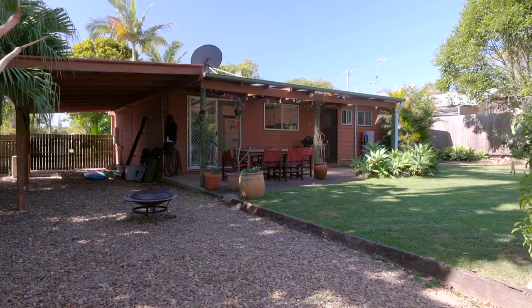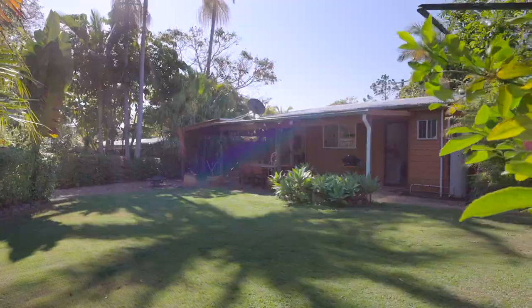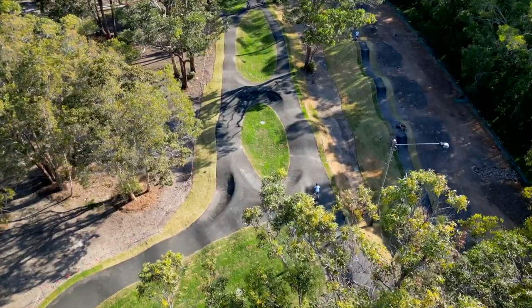Double car parking with drive-through access to the generous backyard, plenty of space for the kids to play. In the front yard there's a nice private setting — you're just around the corner from Sundial Park.